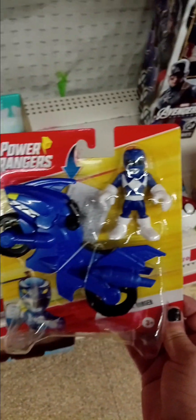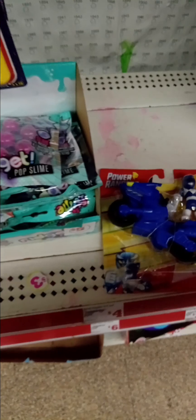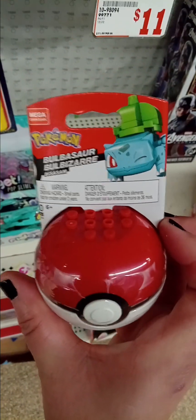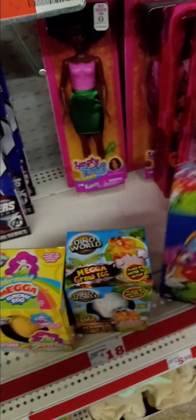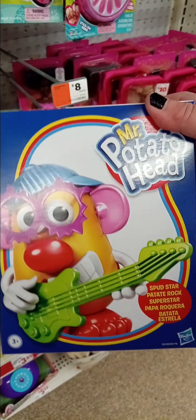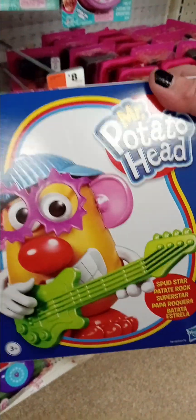There's a cute Power Ranger toy, and Pokemon. I don't want to show what's in there, but — oh, now I'm going to show you this — I have this Mr. Potato Head. I bought it here; it's the same one I got before.